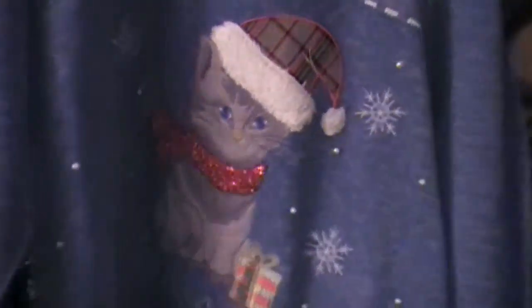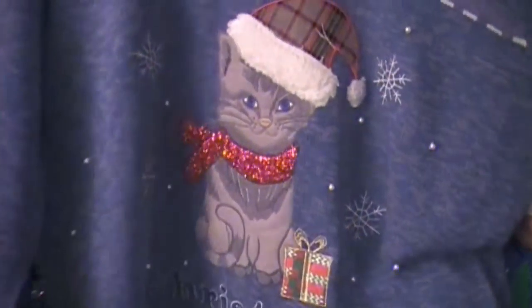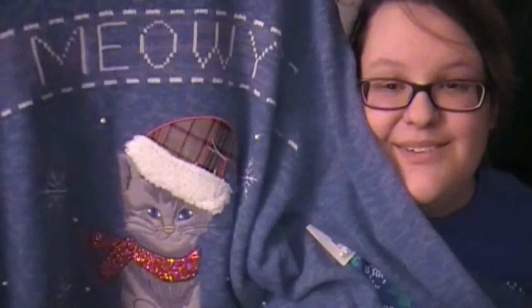The next one I have to show you actually is a sweater, and it's also pretty fantastic. It's this cat that says 'Meowy Christmas' — I don't know if you can see the Christmas. Isn't it adorable? Look at the little cat.